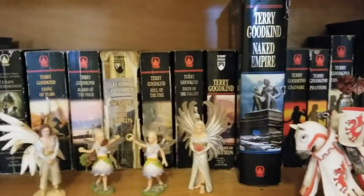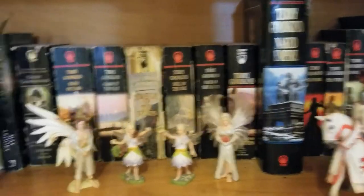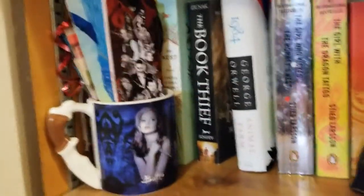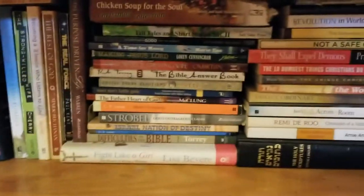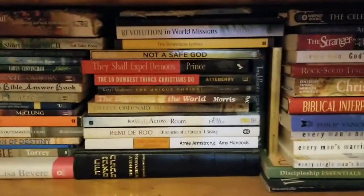If you haven't read the Sword of Truth series, it's epic, absolutely epic. More figurines, a little bit more contemporary over here, and a giant bookmark pile. Down here we have a bunch of Bible study guides and books from my Bible study classes I took as a teen and young adult.